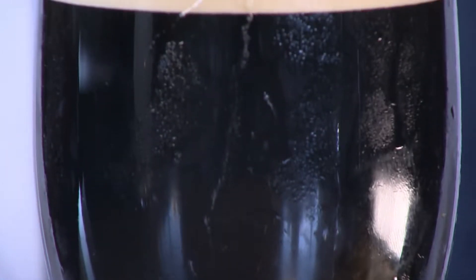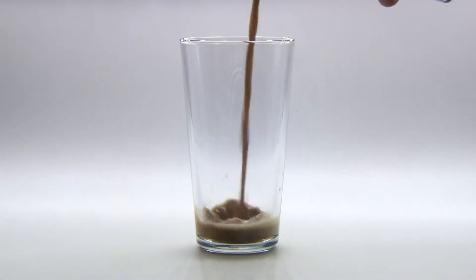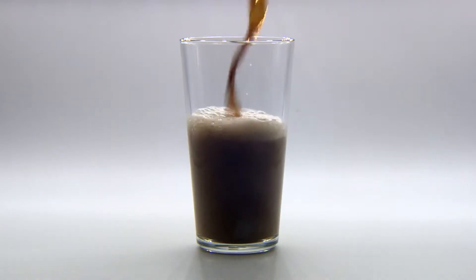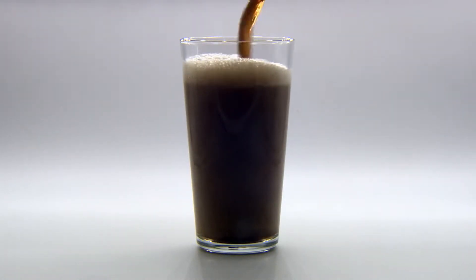He's looking to answer a question that could affect millions of thirsty people around the globe. When it comes to drinking stout beer, which glass should you use? One of the big problems with stout beers is they take ages to settle, so the perfect glass would really speed up the settling time and allow you to get your pint and drink it much faster.